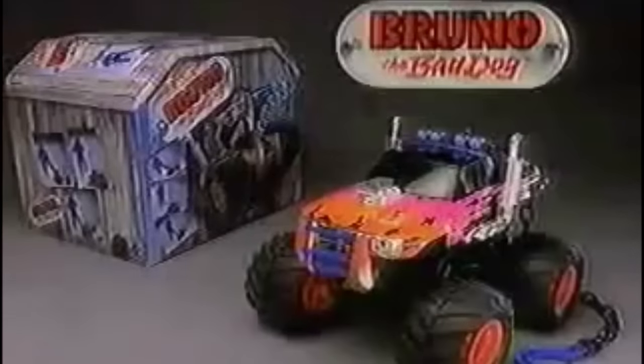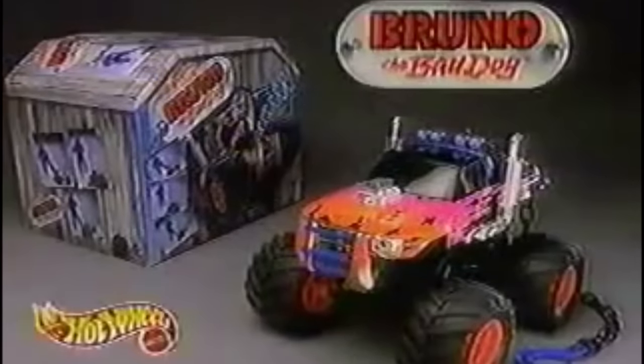You want bad? Call Brutal. Brutal! Check it out — pull his chain, he really growls. Bruno the Bad Dog. You go that and give me a break. Bruno the Bad Dog. Batteries not included. New from Hot Wheels.